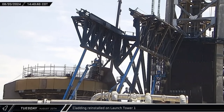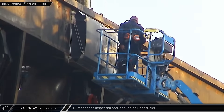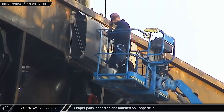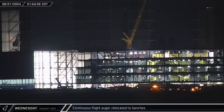After doubling up the gusset plates, workers began reinstalling the cladding that had been pulled off the base of Launch Tower 1. A worker on a lift was inspecting the bumper pads on the chopsticks before applying labels to them. After three straight months of on-site drilling, the continuous flight auger left the launch pad and was brought over to Sanchez.